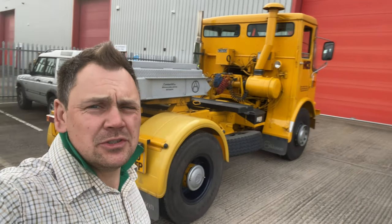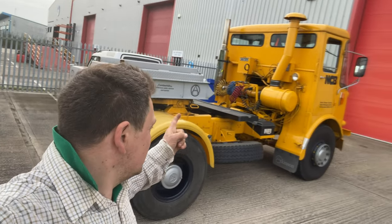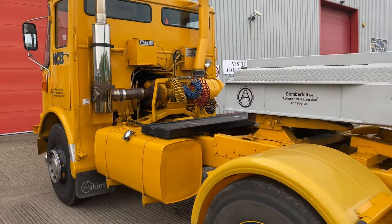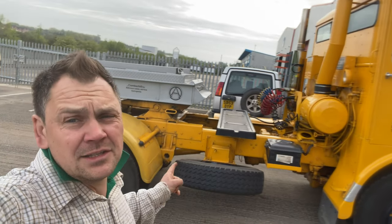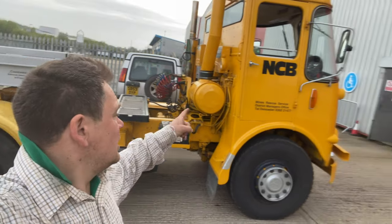This Hackey is fitted with a Rolls-Royce 280, with only 18 Atkinsons ever produced on Hackey boardroom with 280 Rolls in it. It's also the only one ever to leave the Atkinson factory as a 45-tonne tractor. They were specially bought for the NCB Mines Rescue.